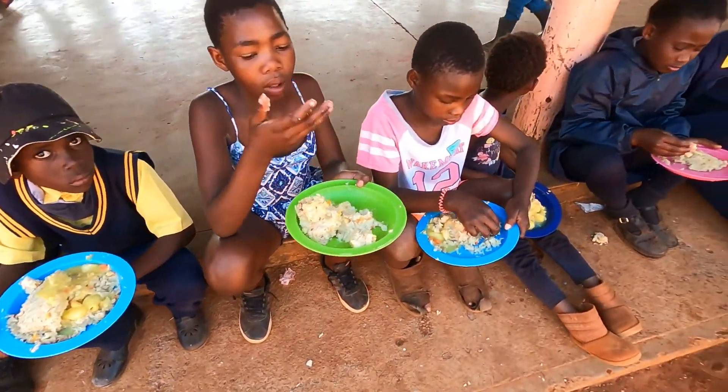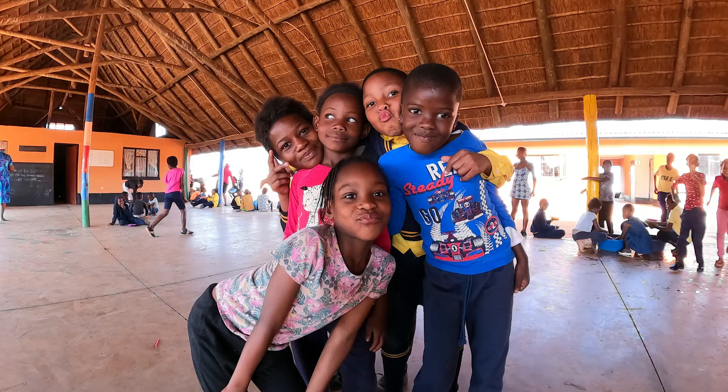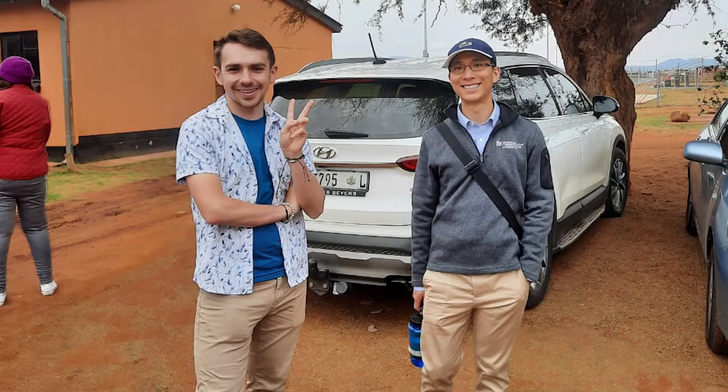One of the many activities that they provide here are different sports, as well as board games and many different physical activities that the students can learn to enjoy. While I was here, I was able to help with the day-to-day operations, teach and mentor several different staff on how to better their daily operations, work on purchasing for the Wellness Center, as well as perform different cost analysis.